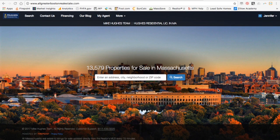Here's a quick overview on how to use our search site. Now of course you have the search options up here, so if you want to learn more about financing or connect with one of our agents, it's very easy to do.